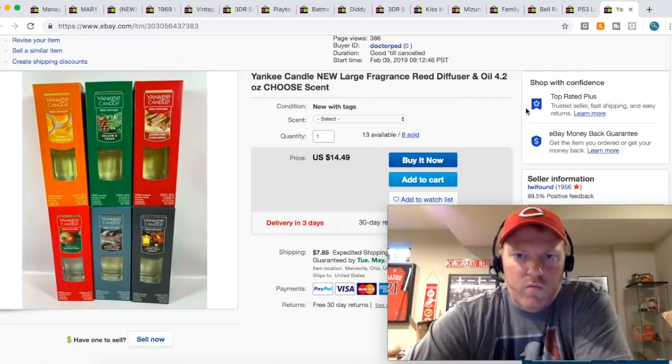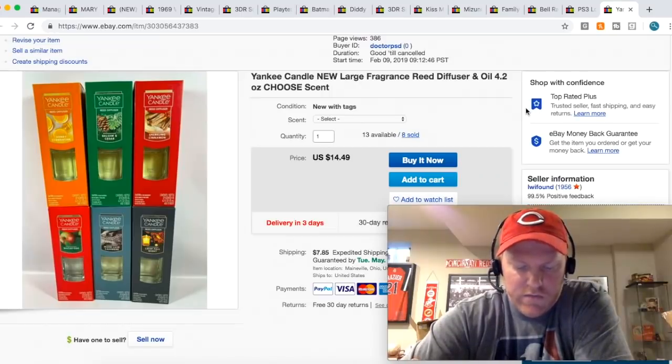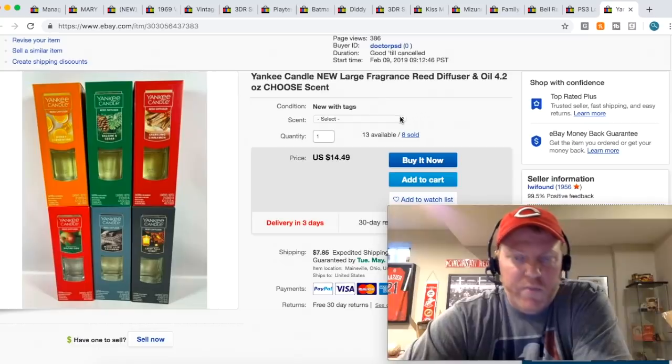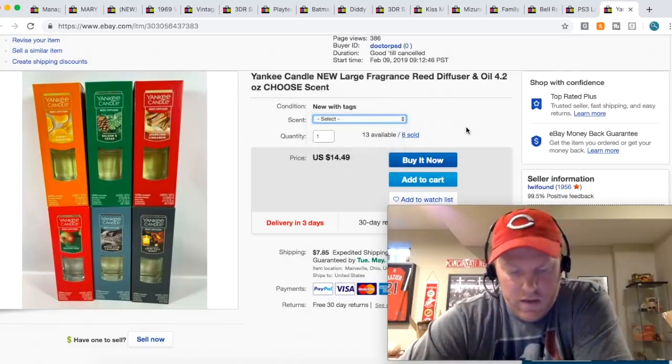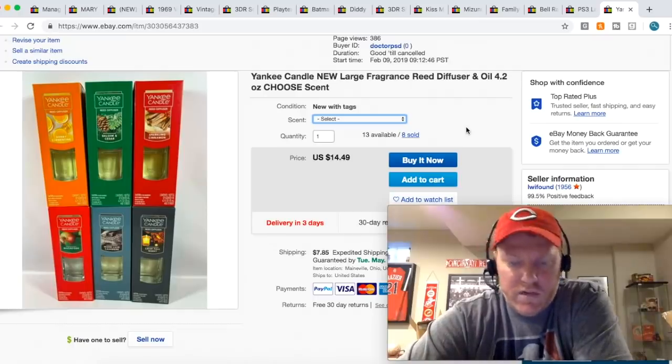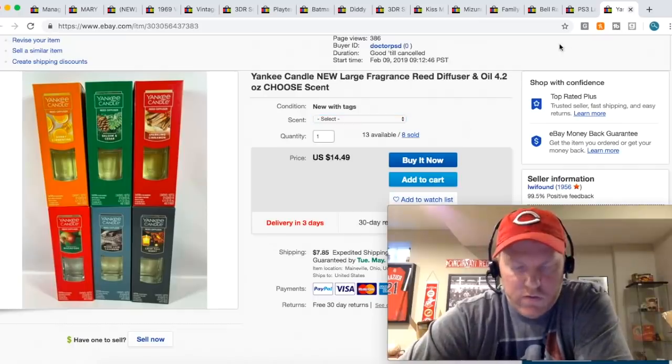These Yankee Candle Reed Diffusers I got for like five or six bucks a piece. The listing I did gave people options to select which one they wanted. This person bought the Warm Luxe Cashmere for $14.49 plus shipping. I've sold through a decent amount of those.